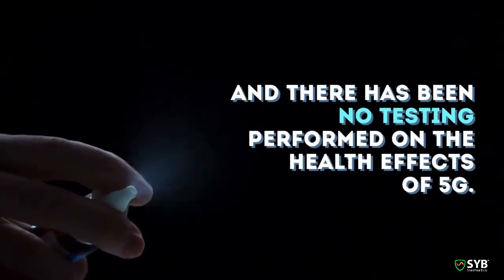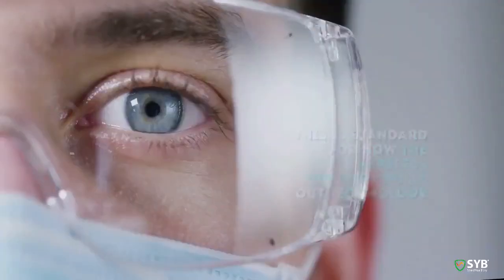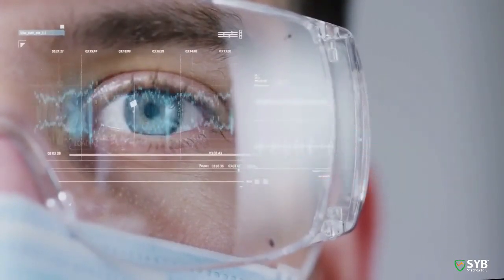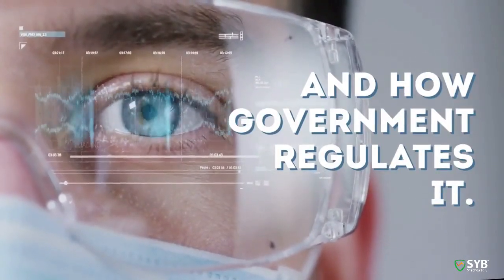There has been no testing performed on the health effects. None. This is standard for how the wireless industry rolls out technology, and how government regulates it.